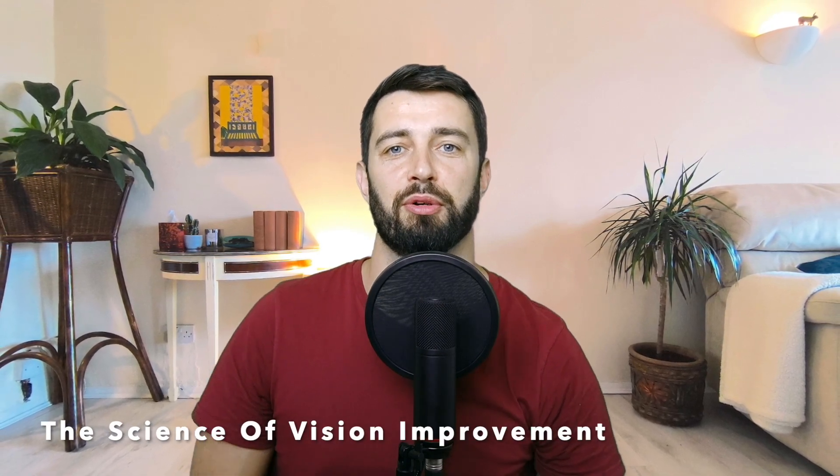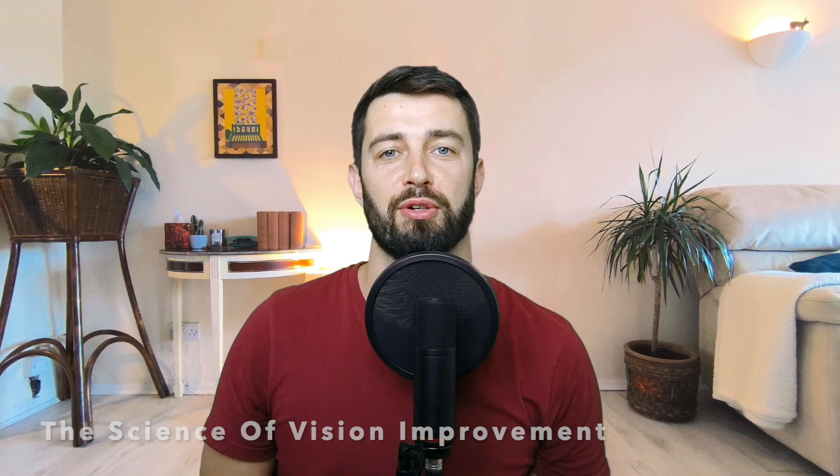Hello and welcome to another episode. Today we're going to discuss the science of vision improvement. In the last video we saw that thousands of people have now improved their vision naturally. So does the science show that this is actually possible?